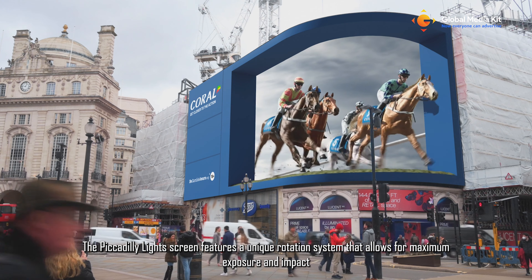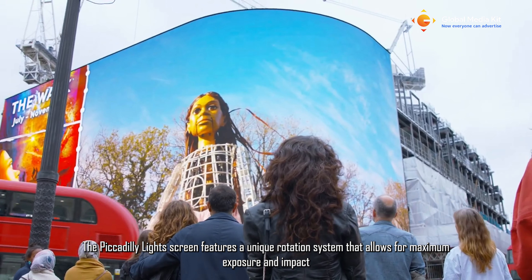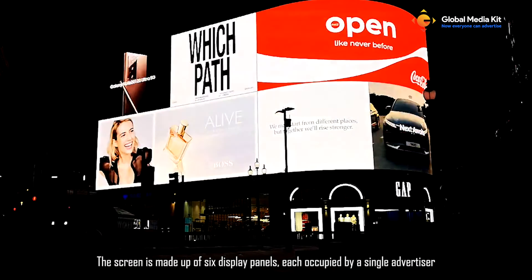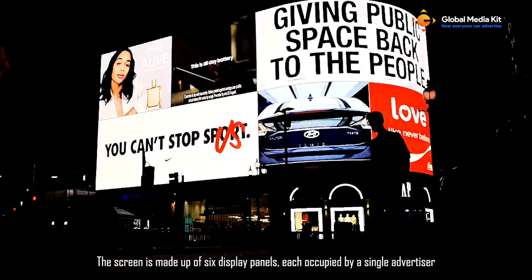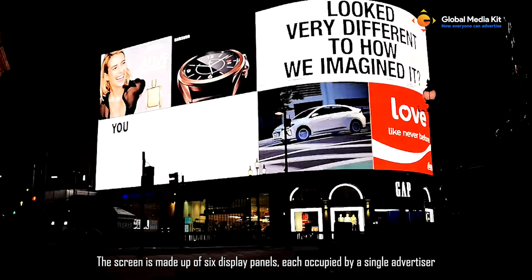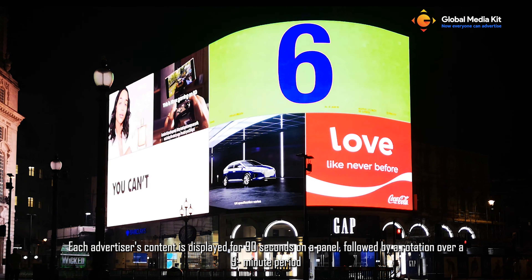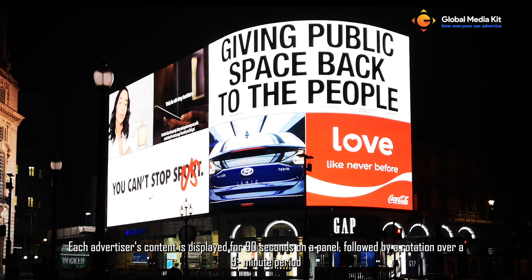The Piccadilly Lights screen features a unique rotation system that allows for maximum exposure and impact. The screen is made up of six display panels, each occupied by a single advertiser. Each advertiser's content is displayed for 90 seconds on a panel, followed by a rotation over a nine-minute period.